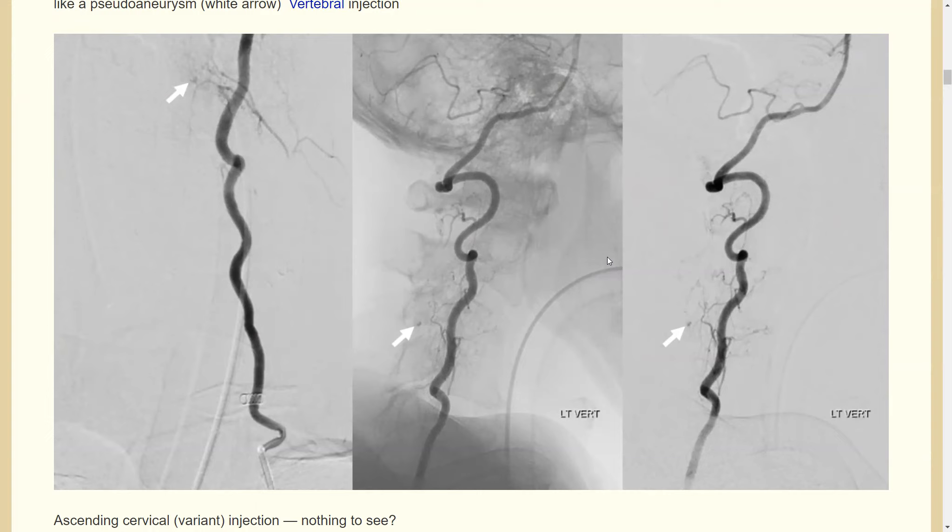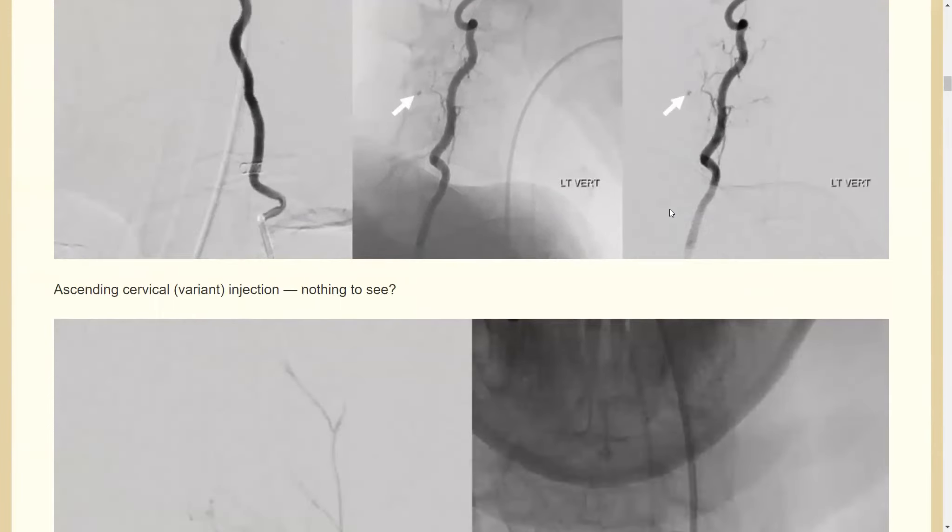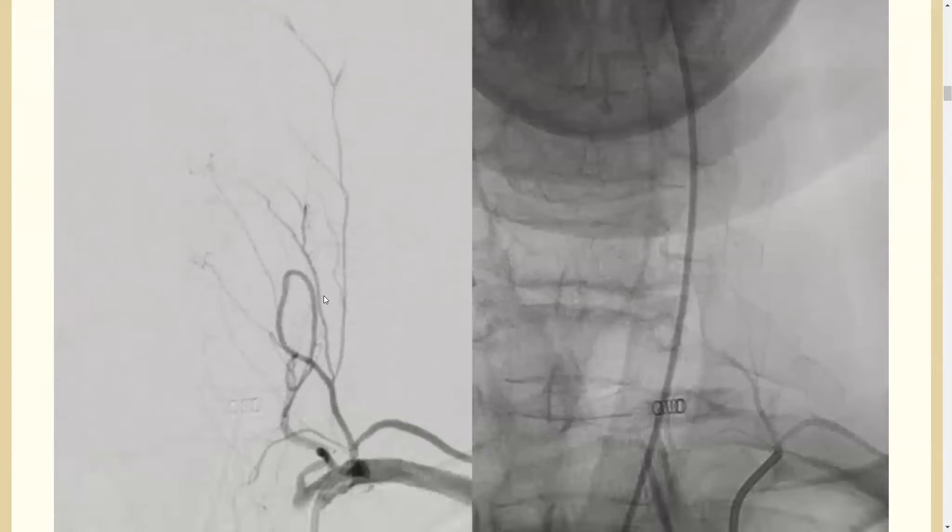A lot of times you find something venous, but in this case it's not venous. You can see there is a little contrast puddle at about the C4 level, coming from the vertebral artery — so that's going to be a small pseudoaneurysm, most likely.